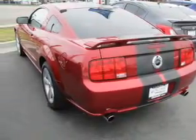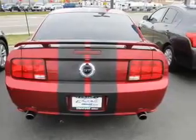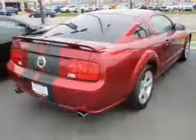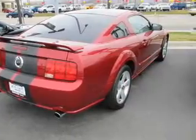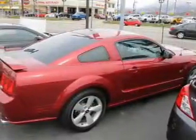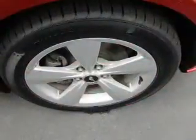Inside you'll find steering wheel controls, front airbags, cruise control, child restraint seats, power outlets, a multi-function remote, air conditioning, power door locks, power windows, and power steering.